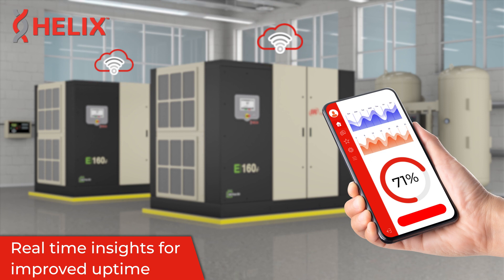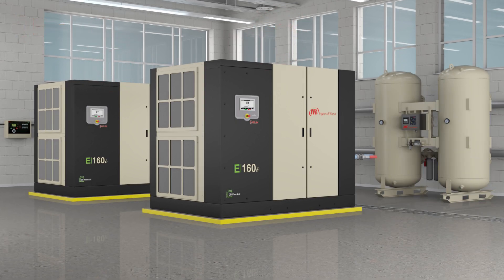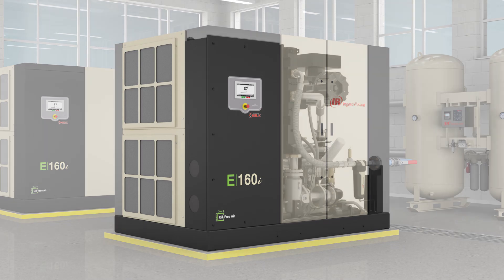The Helix Connected platform provides real-time insights and data to keep compressors operating at peak performance and reduce the risk of downtime. By investing in our E-series compressors, you'll meet the stringent ISO Class Zero specifications for air quality and enjoy virtually zero risk of contamination in your production process.